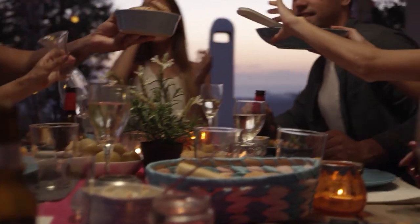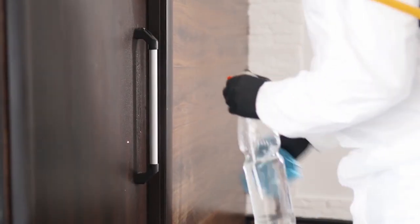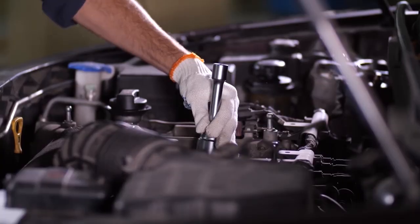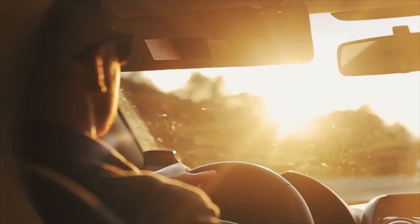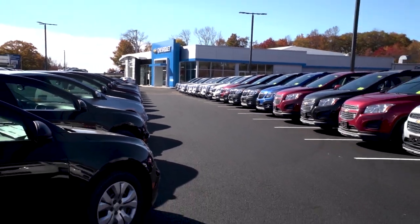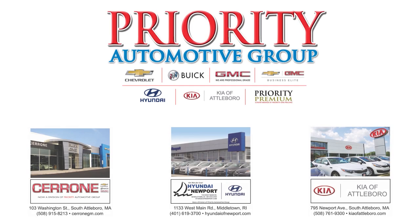There will come a time when our lives will be back to normal. In the meantime, we're doing everything we can to keep our employees, customers, and the community safe. We're keeping our service departments open because more than ever, you need reliable transportation. Our sales departments are open by appointment and we're doing new car deliveries right to your door. Because as always, our top priority is you.